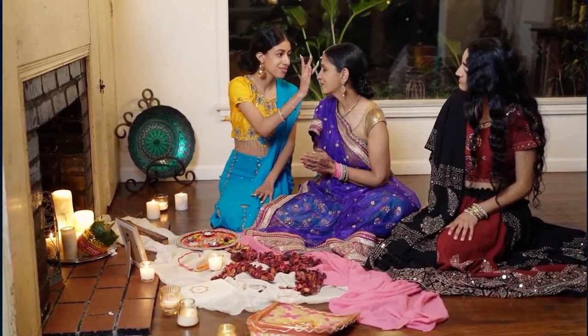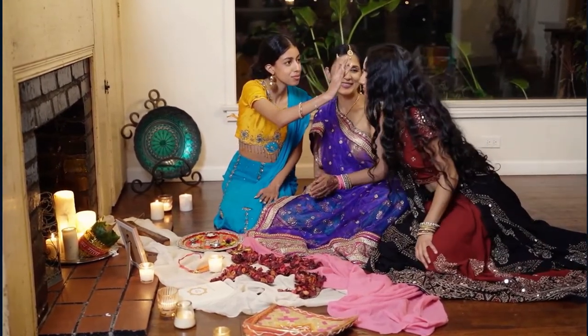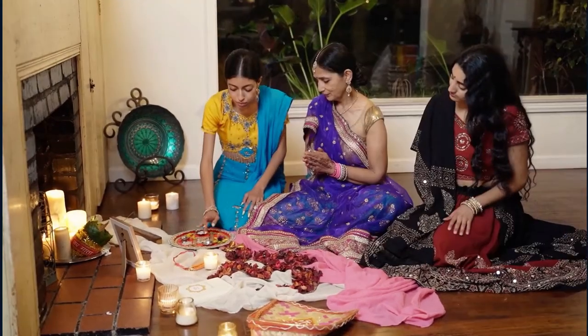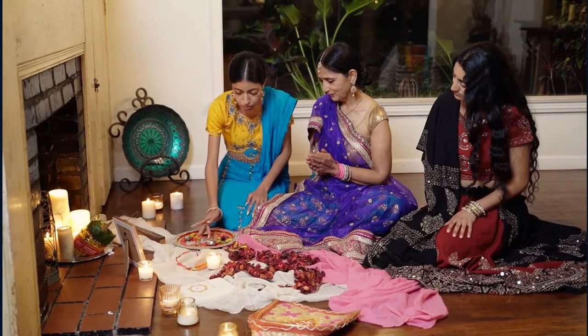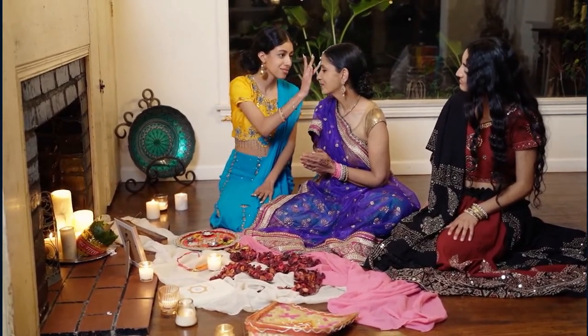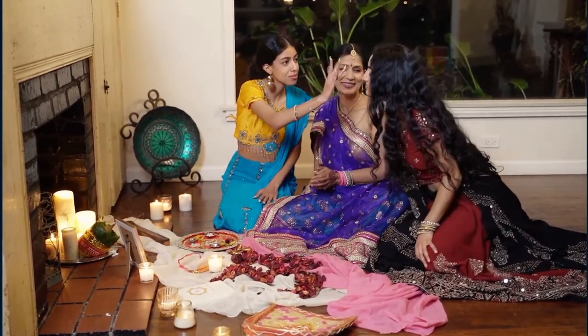It has a loose fit with uneven hems and short sleeves that make it perfect for summertime wear. The Janicea Indian Women's Tunic Tops Cotton Kurti for Women is perfect for all seasons. It comes in a cotton mix fabric that makes it comfortable to wear throughout the year, as well as being lightweight enough to feel cooling during summer. Hand wash only.